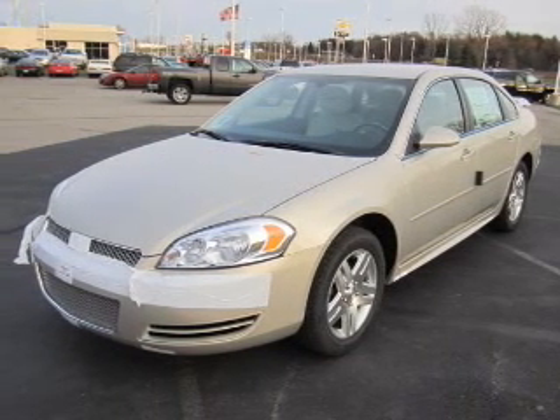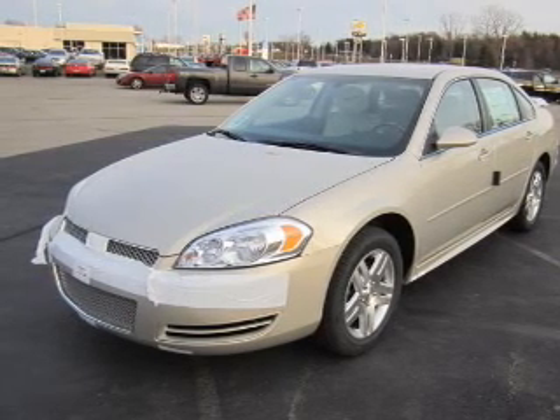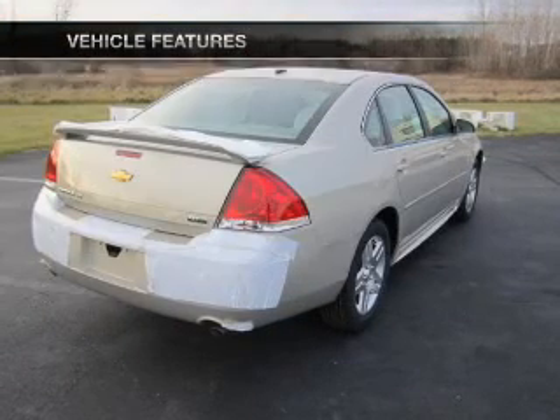The Anti-Lock Braking System will help deliver you safely to your destination. This car has separate passenger temperature controls. And with these notable features, you won't want to miss out on the opportunity to own this amazing ride.